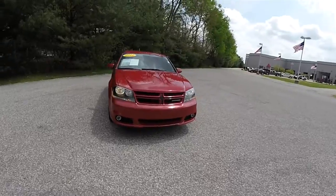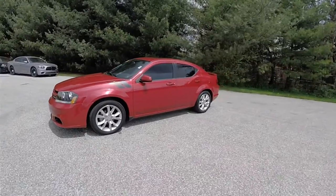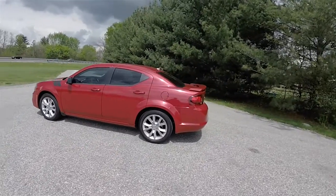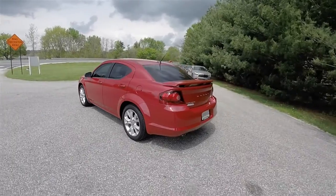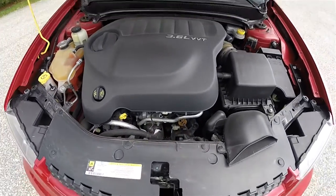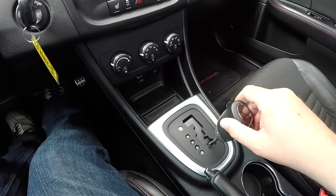Hello everyone. Today we're going to take a quick walk around look at this very nice and very well equipped 2012 Dodge Avenger RT. This Avenger is in Redline Red two-coat pearl, and has the dark slate Z-striped cloth and leather interior with red accents. This vehicle is front-wheel drive, powered by the 3.6 liter variable valve timing Pentastar V6 engine, and has the six-speed 62TE AutoStick automatic transmission with manual shiftability.